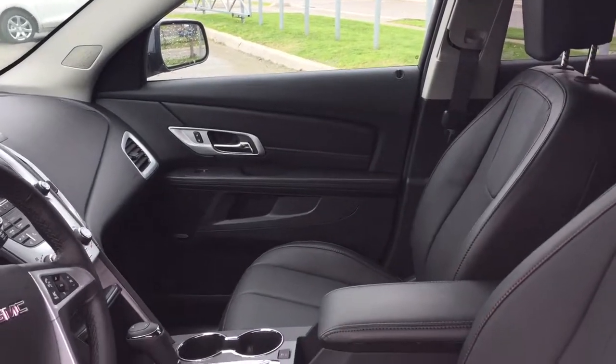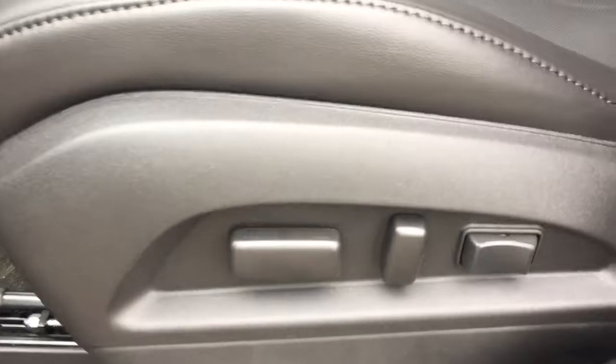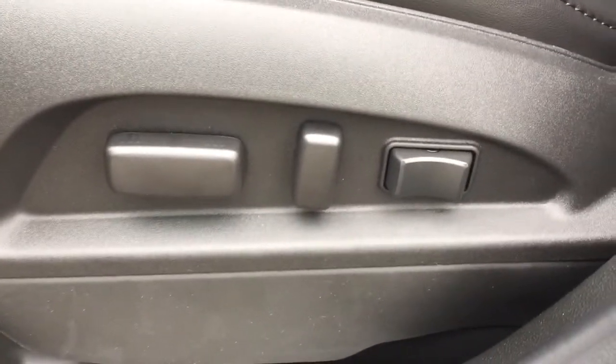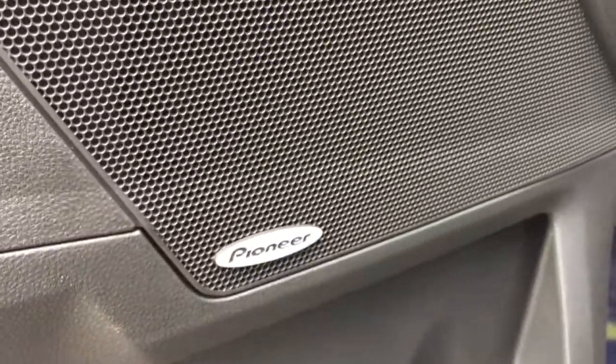Taking a look inside this vehicle, we have this beautiful leather upholstery, and just down here are the controls for the 8-way power adjustable driver seat including lumbar support. Along the bottom of the driver's side door there is plenty of storage space, as well as these premium Pioneer speakers for a great sound system.